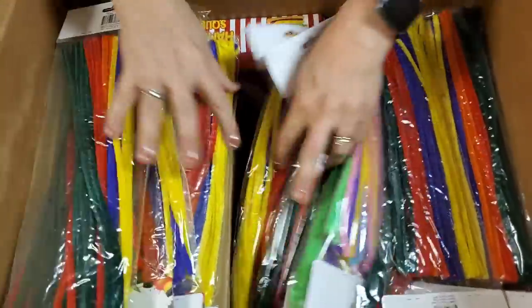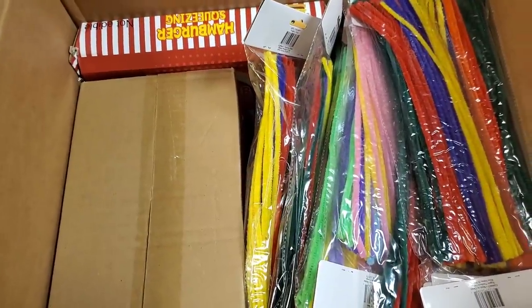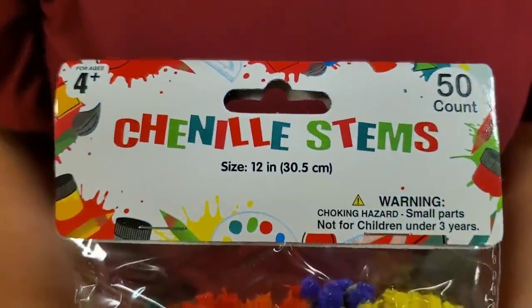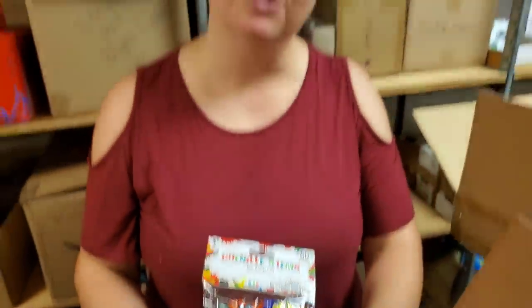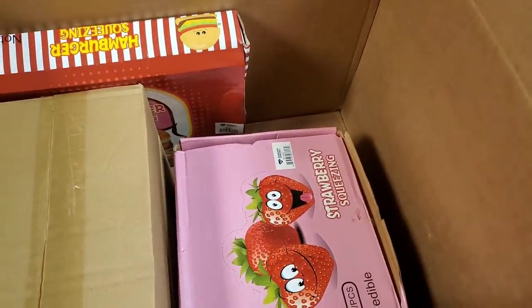We got a ton of these — not pipe cleaners, but chenille stems. Chenille stems. Is it chenille or chenille? Chenille sounds more expensive.